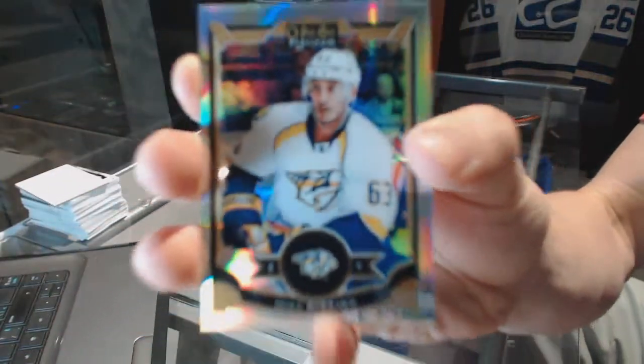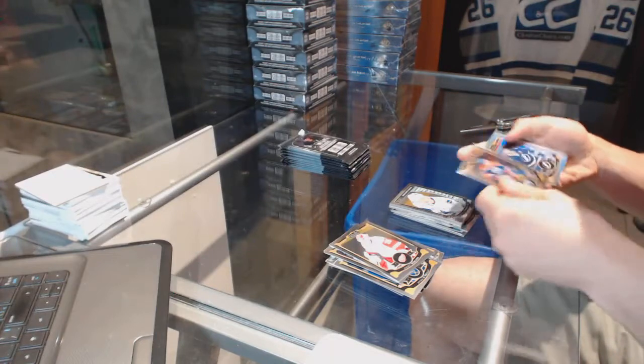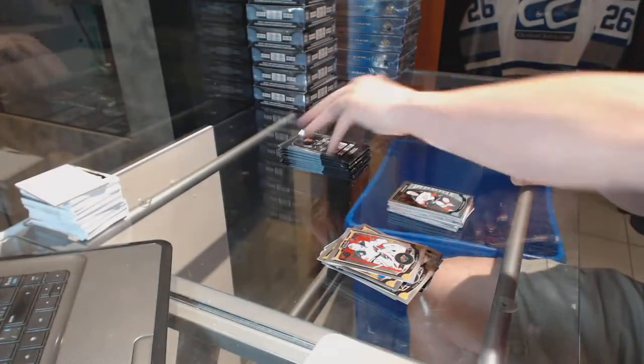Rainbow for the Nashville Predators Mike Ribeiro and a marquee rookie for the Canucks Hunter Sheen Carey. We've got a rainbow for the Tampa Bay Lightning Stephen Stamkos and a marquee rookie for the Ducks Nick Ritchie.